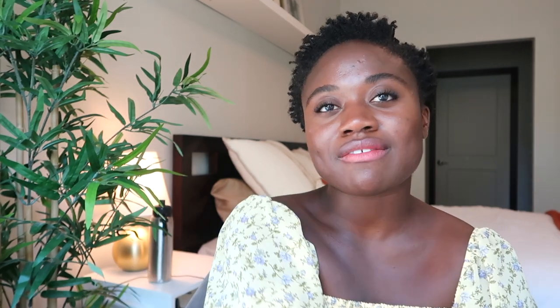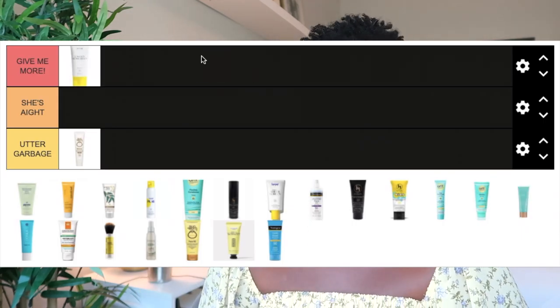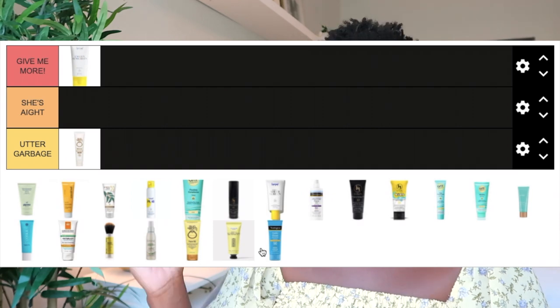Next is the Supergoop Unseen Sunscreen, SPF 40. It's a chemical formula so I didn't expect any ashiness, and there wasn't — it had a very clear finish. I really enjoyed this one because it has a mattifying, silky feel. It really helped control my oils; it went on very matte but not too matte. It was just a very pleasant experience, so this one goes under the Give Me More category.